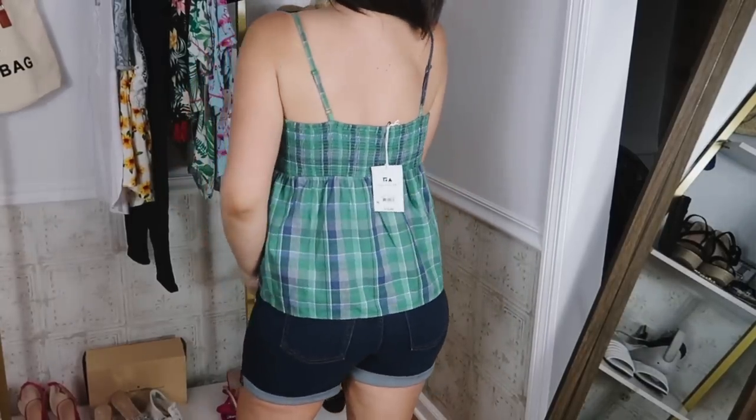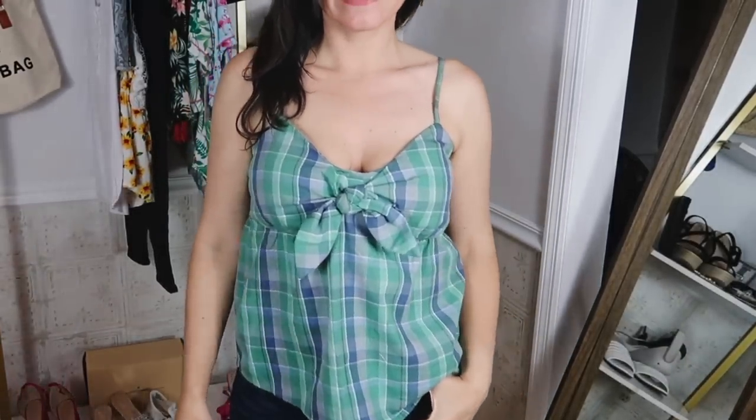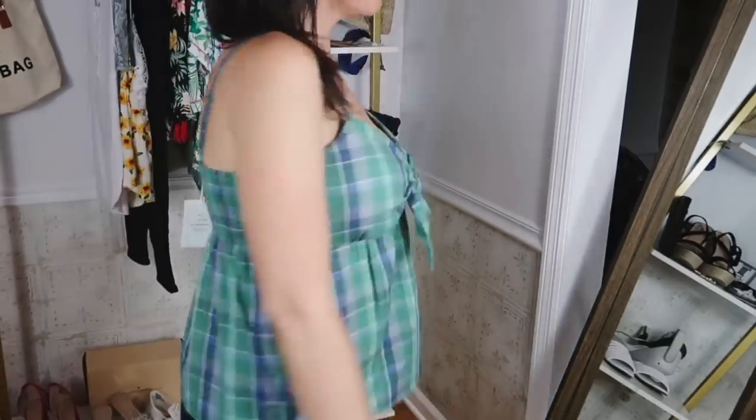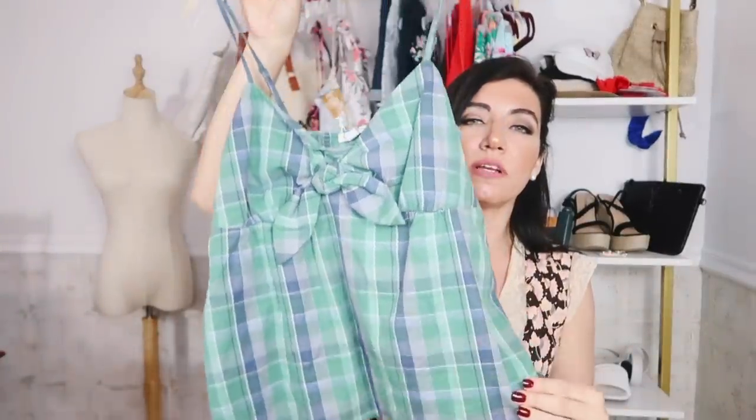It's $16, sizes are extra small to 3XL. I got my usual size medium — it's very true to size. There are lots of prints and colors; I love this blue and green plaid, and I feel like this is something I would see in Madewell or Nordstrom. It also comes in a pink and orange floral, solid black, solid white, and a baby blue. Online it's listed as pre-order, but you'll get it in about six or seven days, which is just like regular shipping. I think this one is so nice for the price.